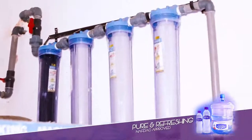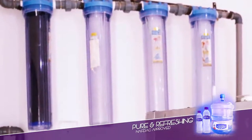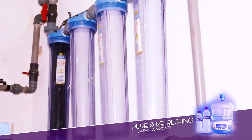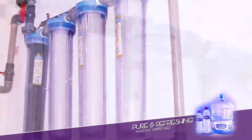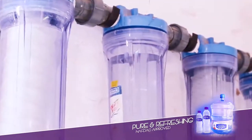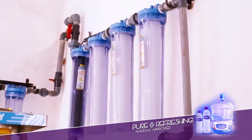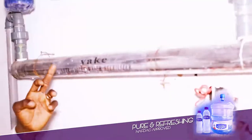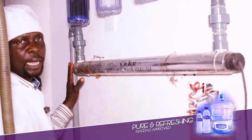The water goes into filters of different sizes. The first one is the carbon filter, which helps to remove excess particles based on their particle sizes. From there, the water gets into the UV light, which destroys any organism in the water.